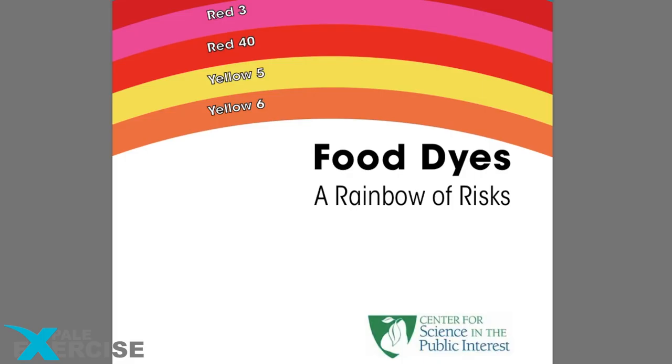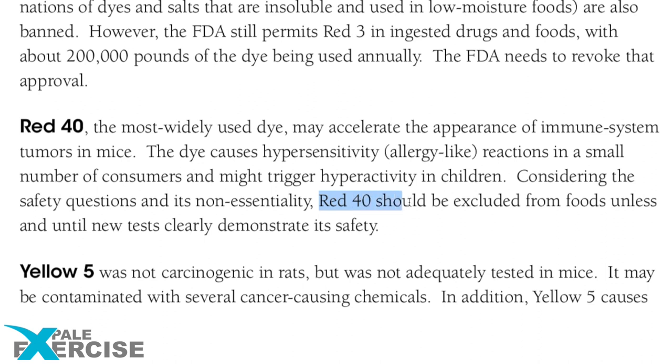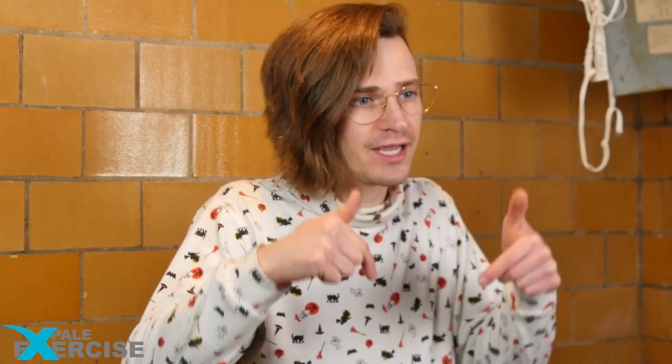Red 40 is the number one most used dye and has been linked with hypersensitivity. According to the Center for Science in the Public Interest, Red 40 should be excluded from foods unless and until new tests clearly demonstrate its safety. Next ingredient: titanium dioxide, a synthetic ingredient mainly used in food and cosmetic applications for its whitening properties. It is to be banned in France. In America? No, only France. Red 40 Lake.